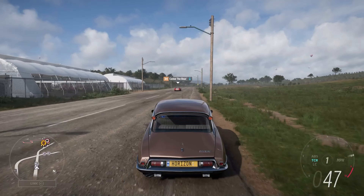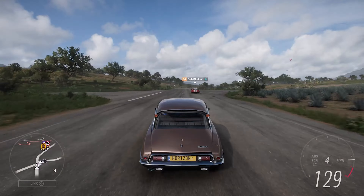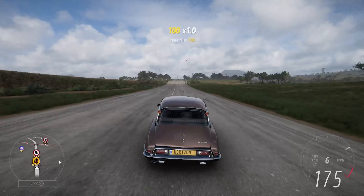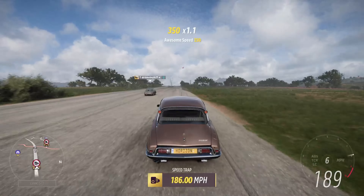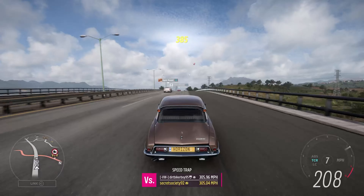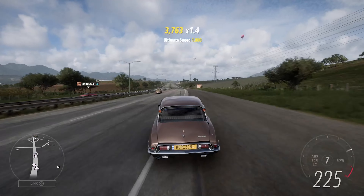For some reason in the game they've only called it the DS23, so I'm not sure if there's been some licensing issues with calling it a full-blown Citroën or not. It's a little bit weird, especially since it was called a Citroën DS23 in the previous Forza Horizon game. But regardless, I'm glad we have it in the game — it's always a puzzle point to have a classic Citroën.